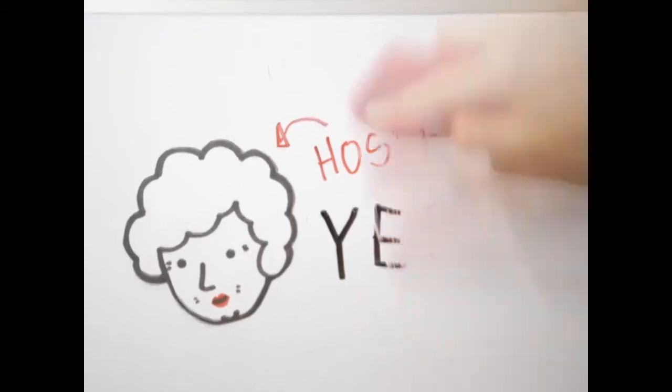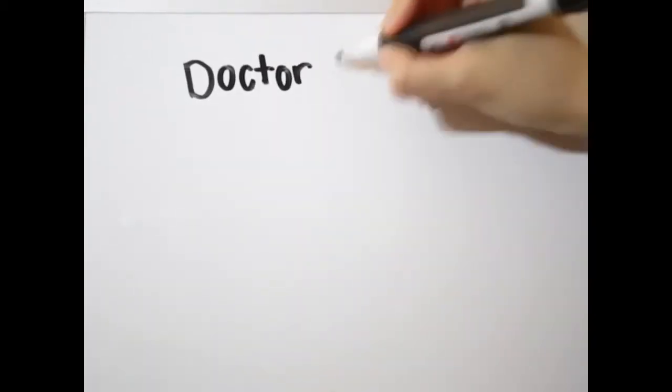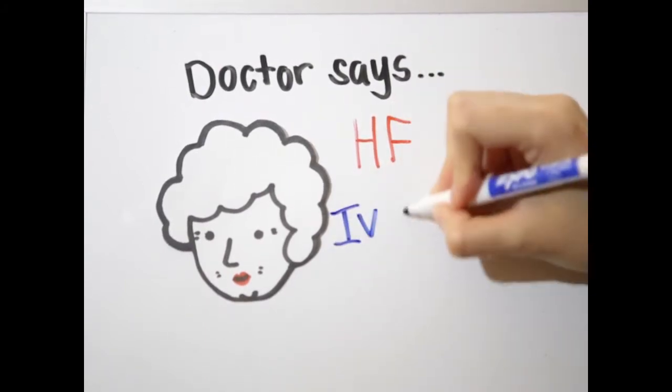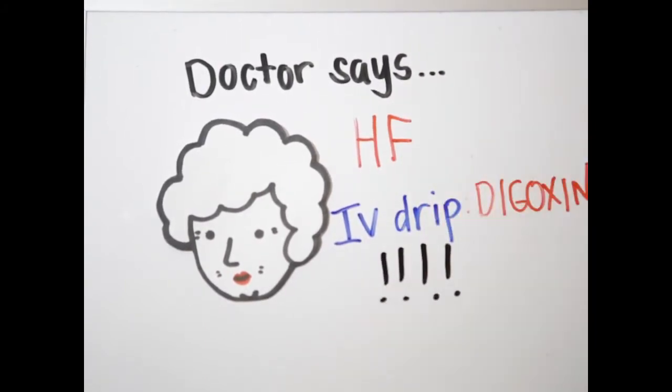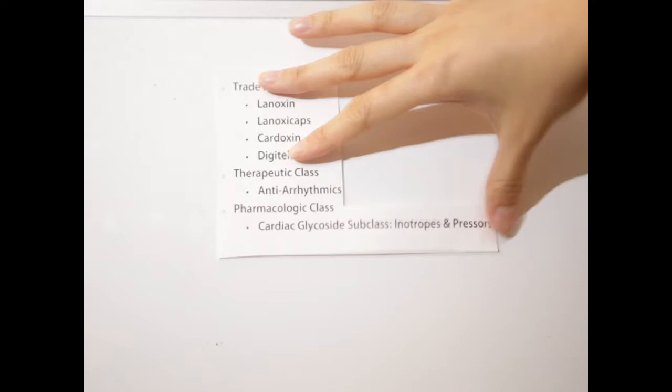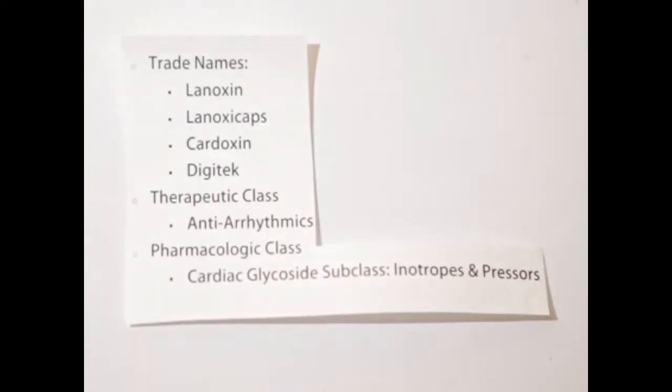Yes. The physician diagnosed that Mrs. Z is experiencing heart failure, and the physician orders that the patient be put on an IV drip of digoxin, STAT. Digoxin is a generic name. The trade names are Lanoxin, Lanoxicaps, Cardoxin, and Digitek.